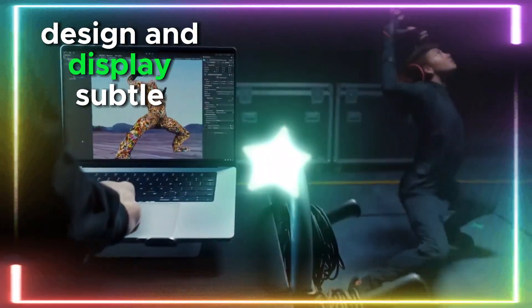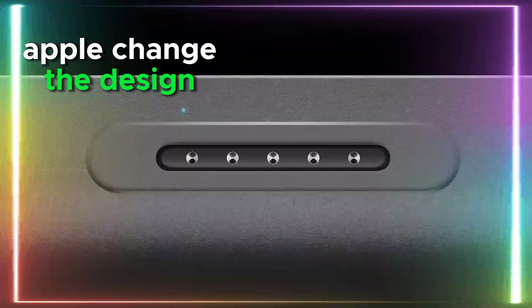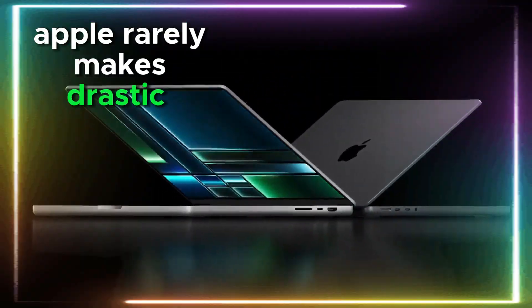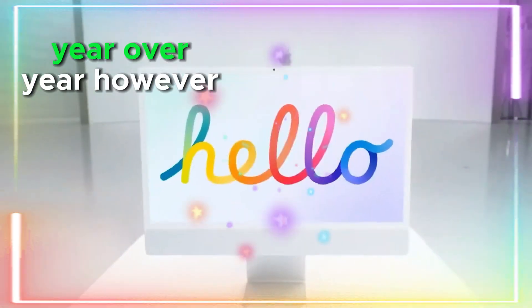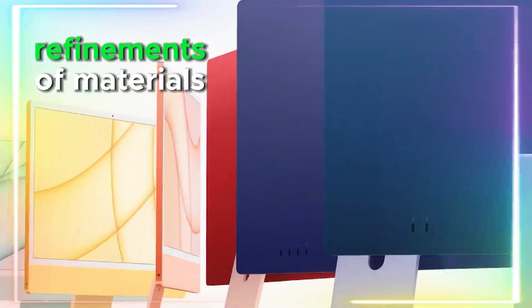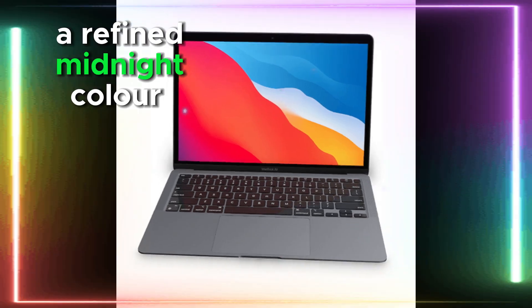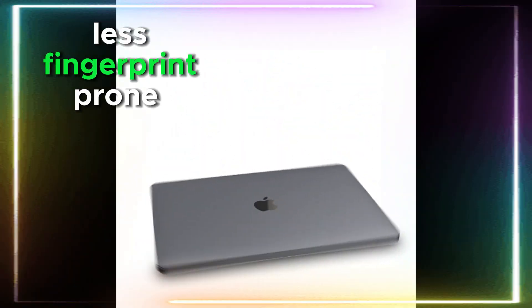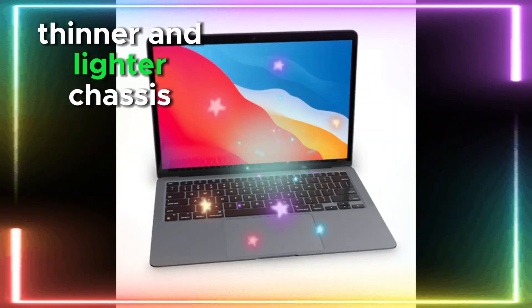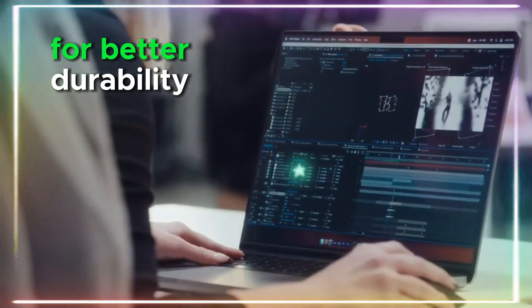Design: subtle yet meaningful tweaks. Apple rarely makes drastic design changes year over year. However, the MacBook Air M4 could see refinements in materials, build, and colors. What's rumored: a refined midnight color option that's less fingerprint-prone, a thinner and lighter chassis thanks to an improved internal layout, and a stronger hinge mechanism for better durability.